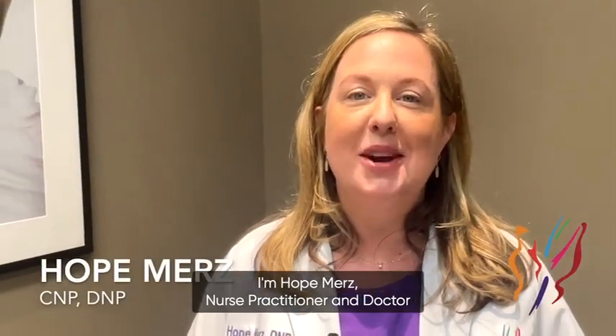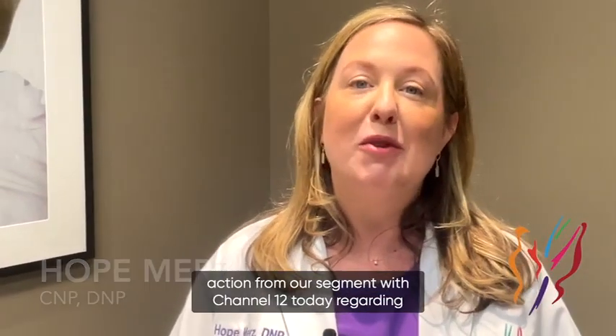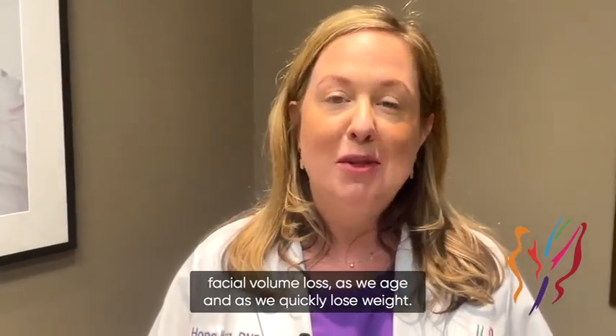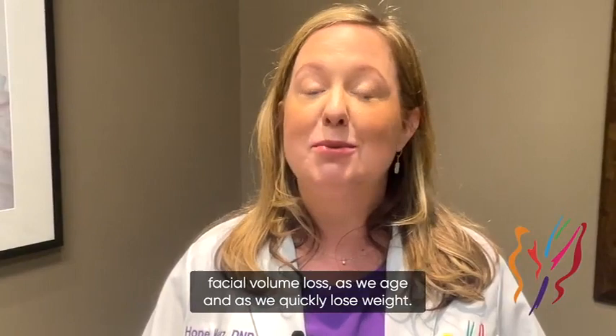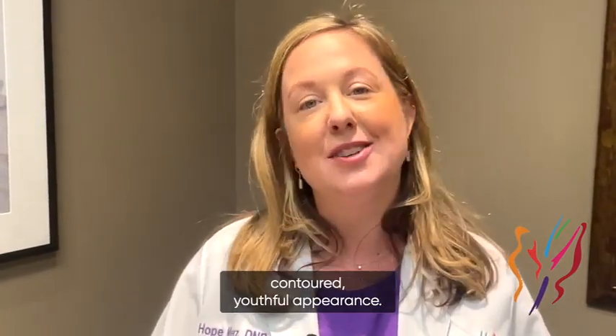Hi everyone, I'm Hope Merz, nurse practitioner and doctor of nursing practice here at Advanced Cosmetic Surgery and Laser Center. Today we're showing you a little bit of behind-the-scenes action from our segment with Channel 12 regarding facial volume loss as we age and as we quickly lose weight. We're replacing that volume with fillers for a nice contoured youthful appearance.